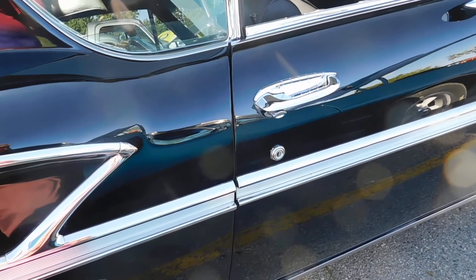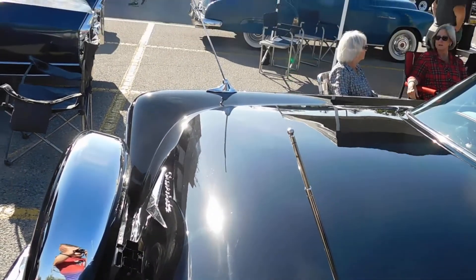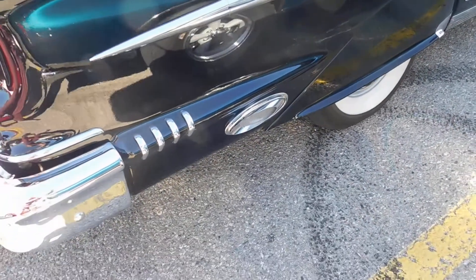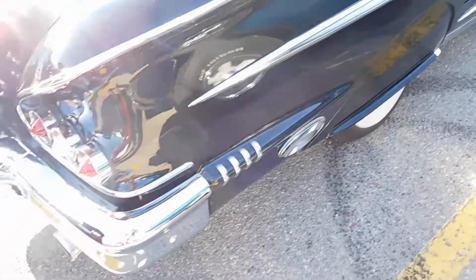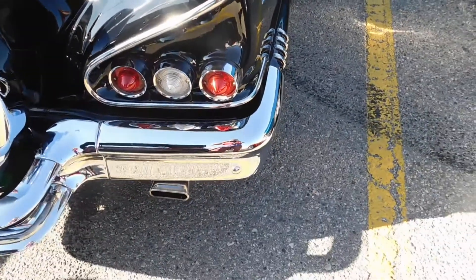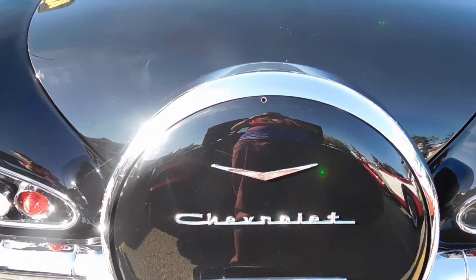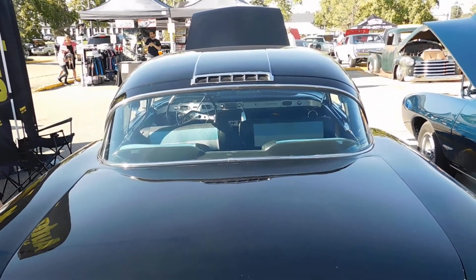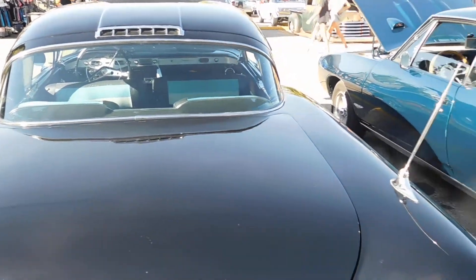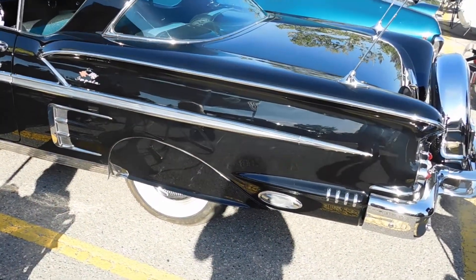Impala — got the fingernail guards in the door handles. Twin antennas on the back, got the imitation scoop on the rear quarters, triple tail lights, continental kit, air vent in the back — imitation. Just a beautiful all-round car.